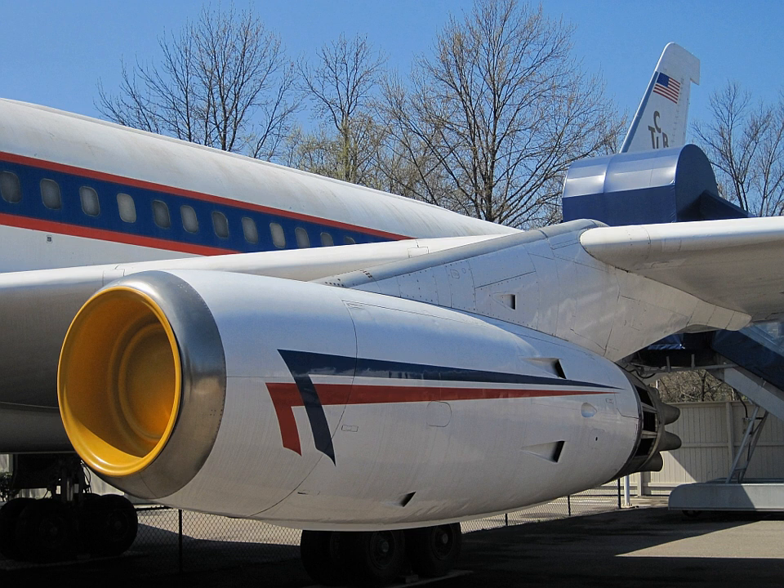Turbojet engines consist of a compressor at the front, a burner area, and a turbine that powers the compressor. In order to reach worthwhile compression ratios, compressors consist of multiple stages, each further compressing the air leaving the previous one. One common problem with early jet engines was the phenomenon of surging or compressor stall. Stalls could occur when the approaching airflow was not in line with the aircraft inlet to the compressor, or when the throttle was advanced too quickly.